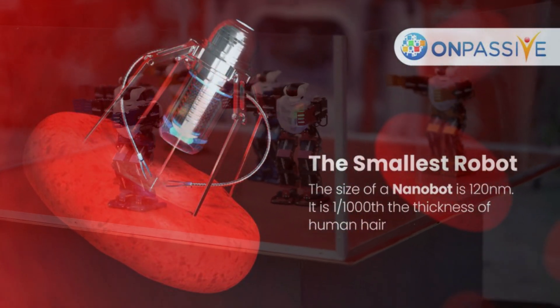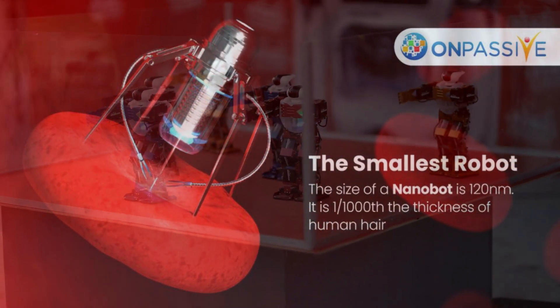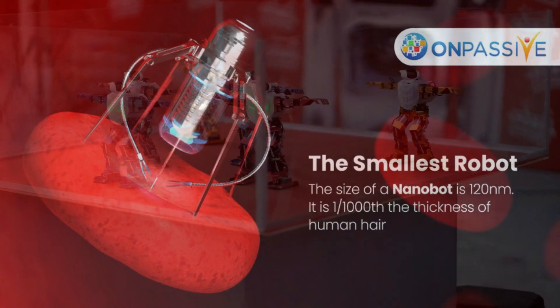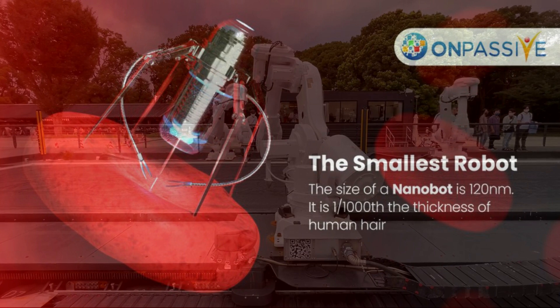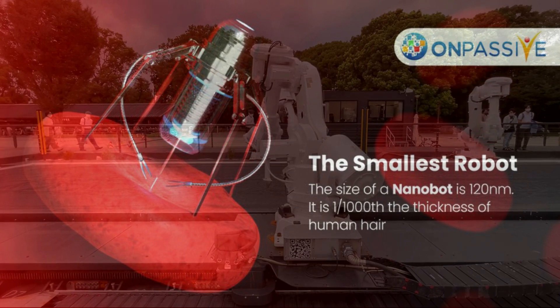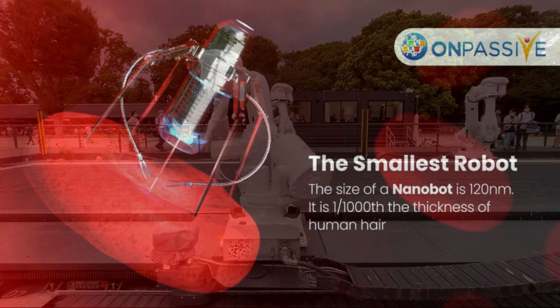DNA sheets were wrapped into tubes containing a blood-clotting medication to create the nanorobots. The scientists attached a small DNA molecule to the exterior that interacts with a protein only present in cancers. This molecule bound to the protein when the robots reached the tumors, causing the DNA tube to unroll and release the medicine.